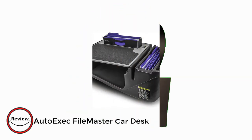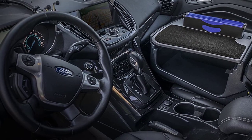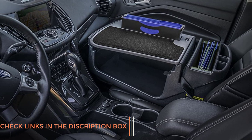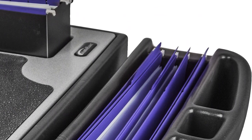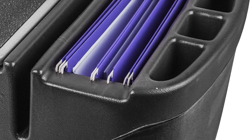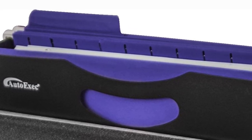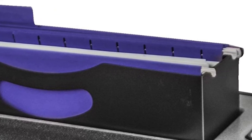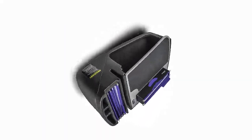Number 2. Auto Exec File Master Car Desk. The Auto Exec File Master Car Desk is a must-have for anyone who needs to work on the go. This desk fits perfectly in your car and provides a stable surface for your laptop, paperwork, and other office essentials. The desk is made of durable materials and features a non-skid bottom that keeps it in place while you work. One of the best features is its ample storage space — it includes a built-in file folder that can hold letter-size hanging files, as well as a large storage area for other office supplies. The desk also has a built-in power inverter that allows you to plug in your electronics while you work, which is great for charging your laptop or other devices on the go.